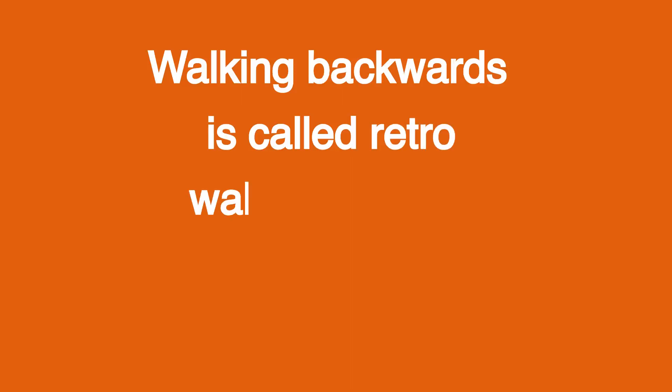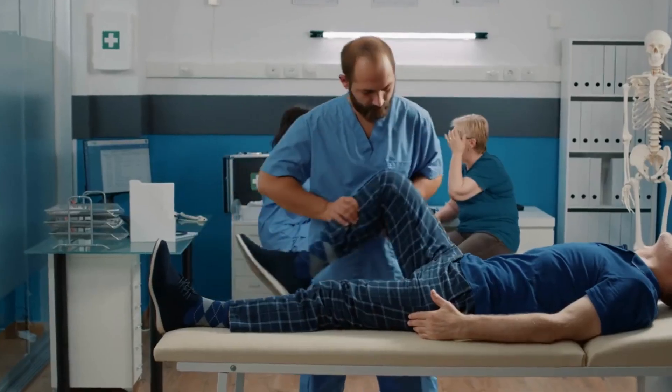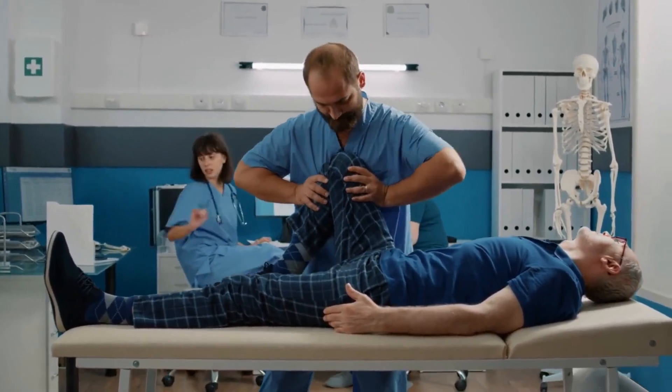Walking backwards is called retro walking, and it also increases joint flexibility. Retro walking helps to increase the flexibility of joints, including the knees, ankles, and hips, promoting better mobility and reducing the risk of stiffness.